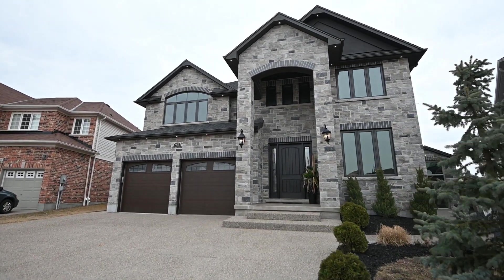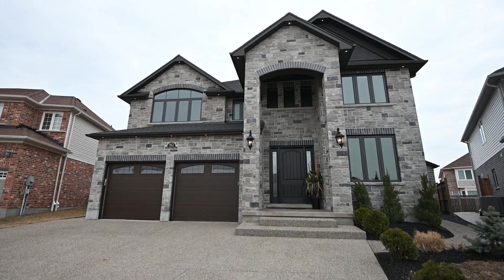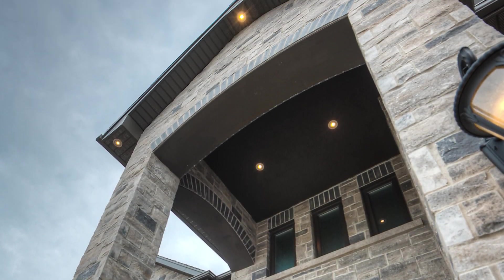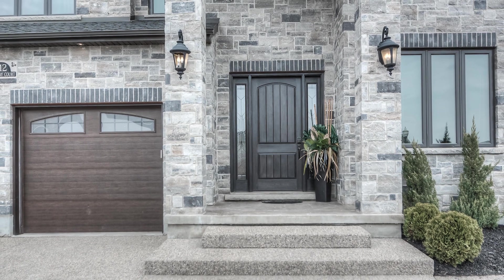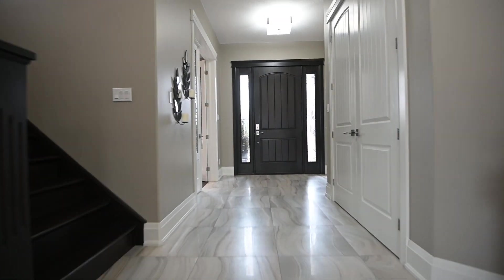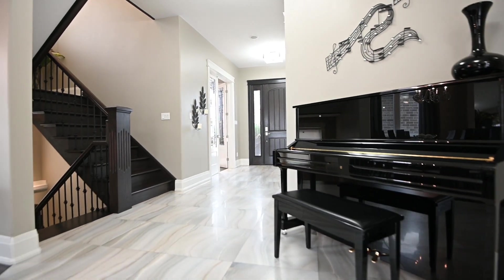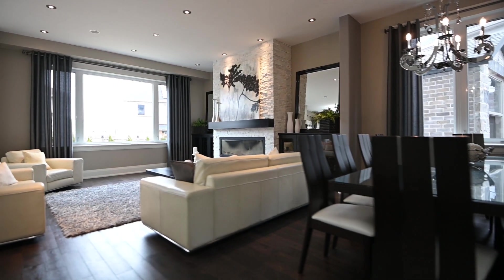Step into custom-built luxury at this stunning home in the highly sought-after neighborhood of Dunes South. The exterior is bold — a full stone facade, exposed concrete driveway, and double-car garage with fiberglass doors makes this an impressive streetscape example.